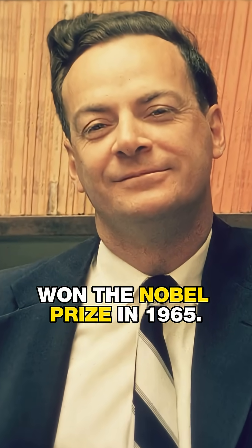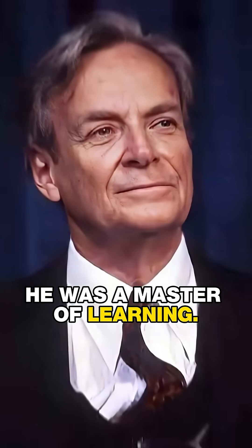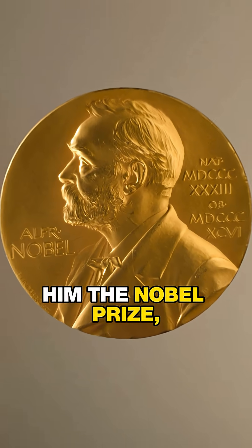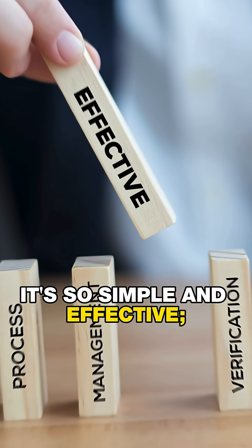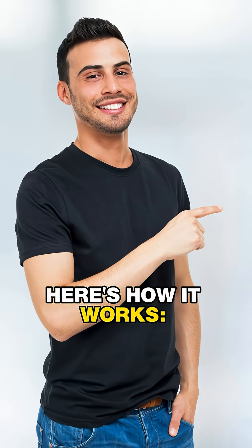This is why Richard Feynman won the Nobel Prize in 1965. He was a master of learning. Feynman's deep understanding of physics earned him the Nobel Prize thanks to his learning method, the Feynman Technique. It's so simple and effective, it can help you master anything too. Here's how it works.